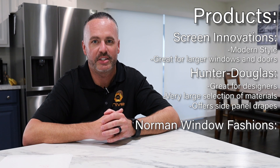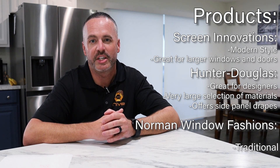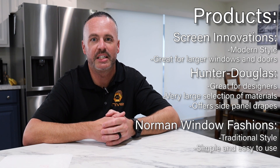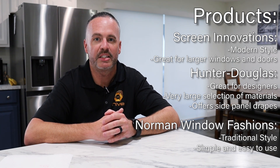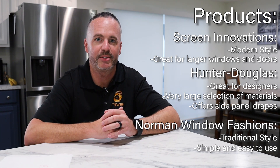The other product line that we have is Norman Window Fashions. These are more for the traditional homes. They're simple, easy to use, and easy to choose from. They have cordless shades and plantation shutters. If you want to explore all three different product lines, we do have the links right below for you to check them out.